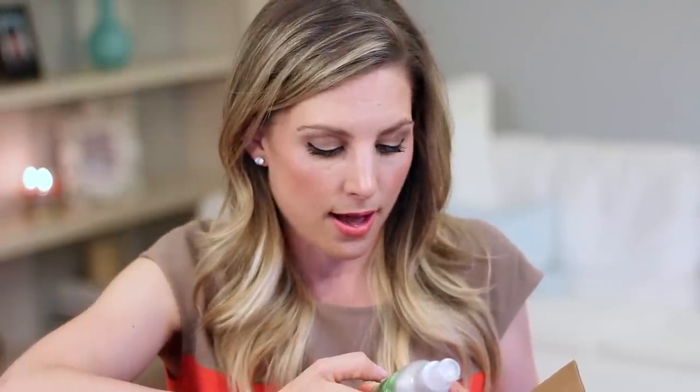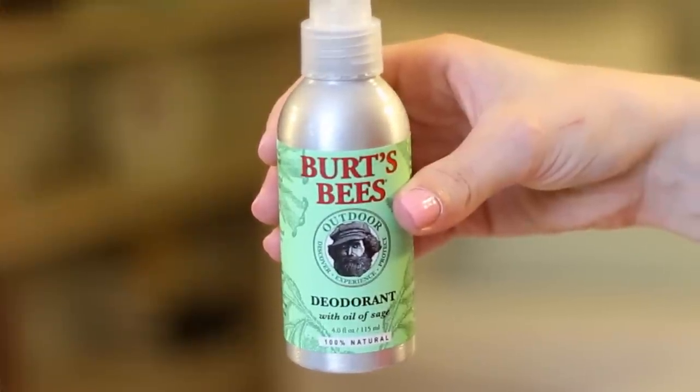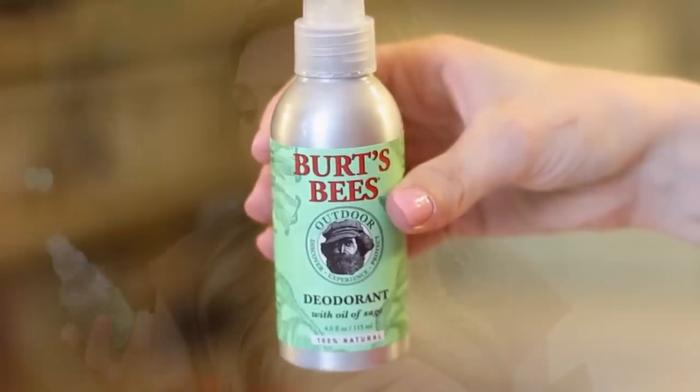I can't wait to get the serum too because I just ran out of serum. Next I have a product that's actually not for me — it's the Burt's Bees deodorant with oil of sage. This is for my husband. He really likes it. When we switched to more natural deodorants I stuck with La Vanilla from Sephora, but he really likes this one. It's more of a manly scent — it even says 'outdoor.' He says it really works even when he's working in the yard. This is like his second or third bottle.